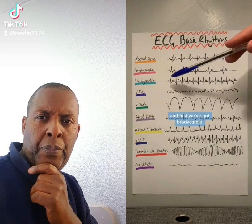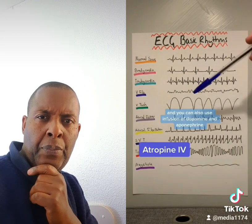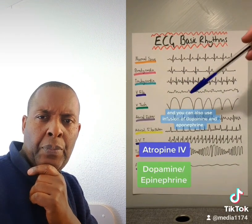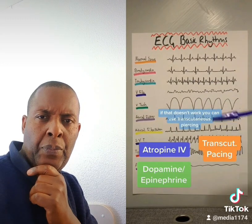First, we've got bradycardia. For this, you'd give atropine IV, and you can also use an infusion of dopamine and epinephrine to raise the blood pressure. If that doesn't work, you can use transcutaneous pacing. They might need a permanent pacemaker if they're still symptomatic.